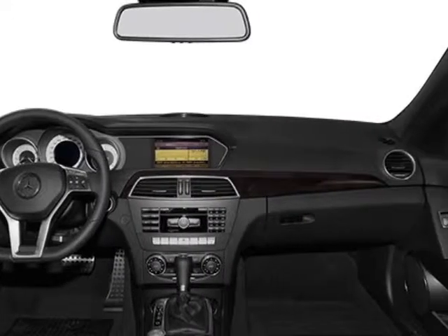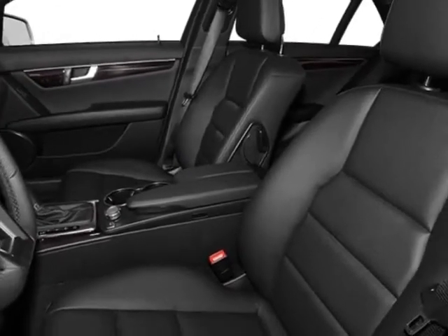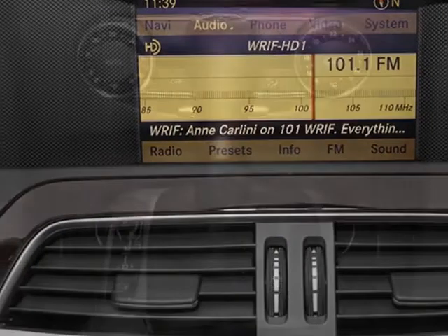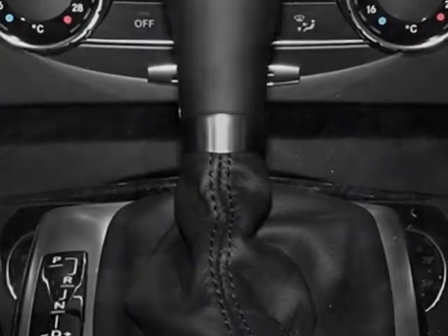wheel locks, rear trunk lid spoiler, black MB-Tex upholstery, multimedia package, sport sedan package, burrow walnut wood trim, 18-inch AMG twin 5-spoke alloy wheels, keyless go, lane tracking package, and the premium 1 package.